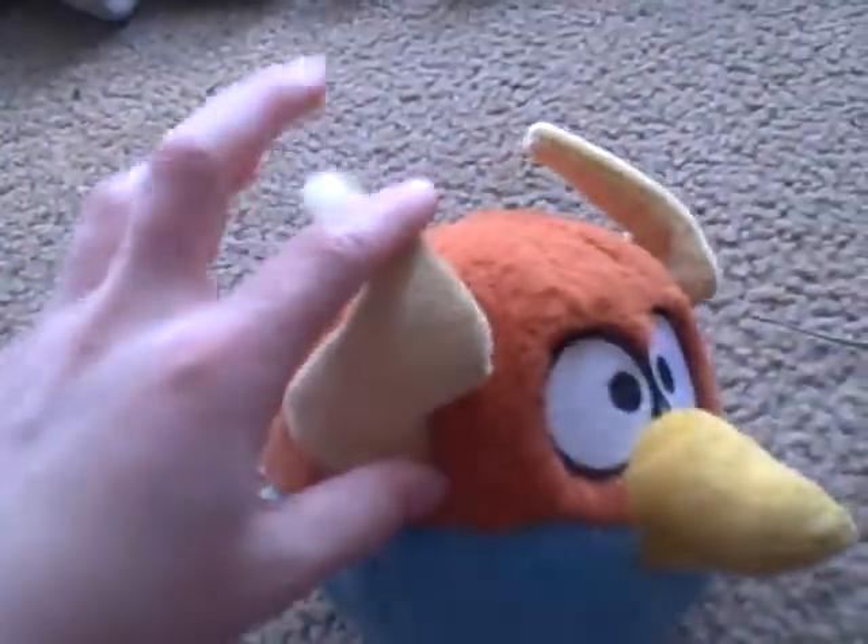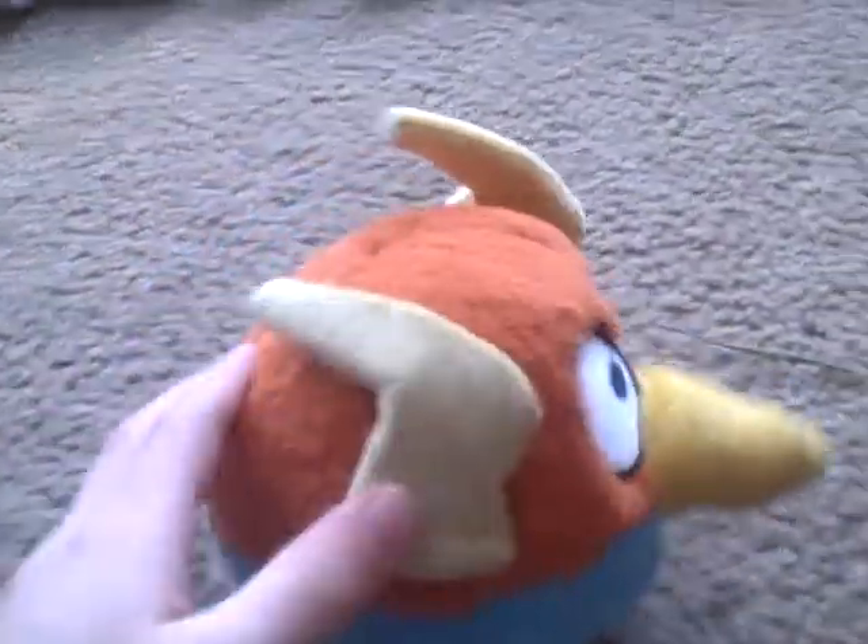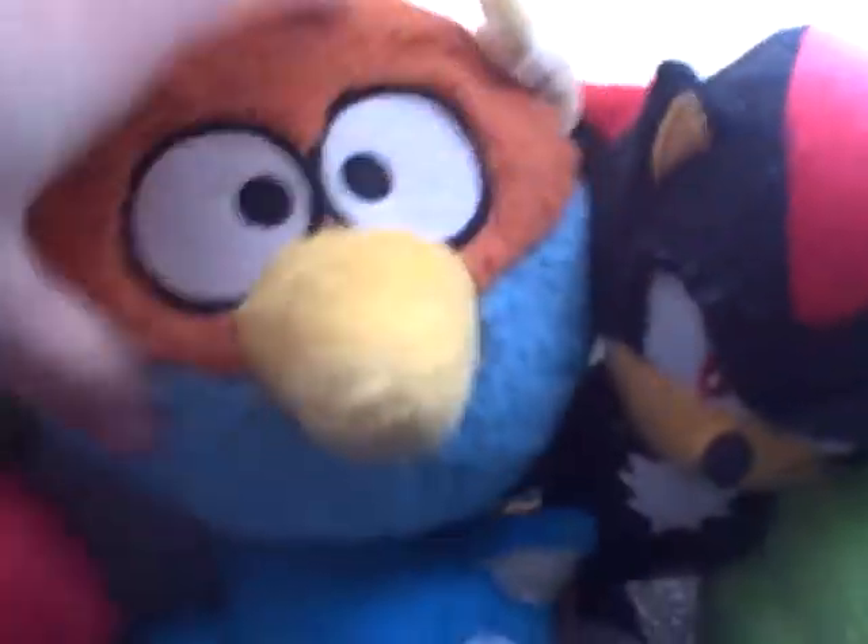He's in the Angry Birds movie. Next we have Space Blue Bird. He's orange and he has lightnings on him. We got this for Christmas as well. Most of the Angry Birds we got for Christmas, though some we got differently. We'll put him over here.